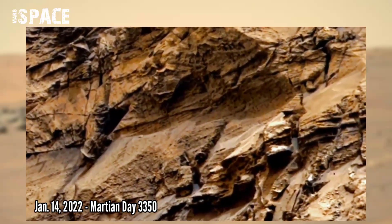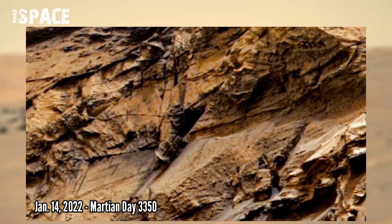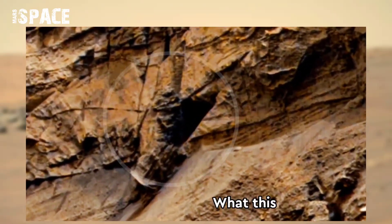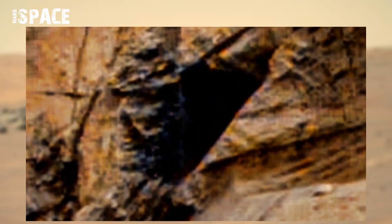Sol 3350 — Curiosity Rover is daily sending us amazing Mars updates about life and science, and here it spotted some interesting object.